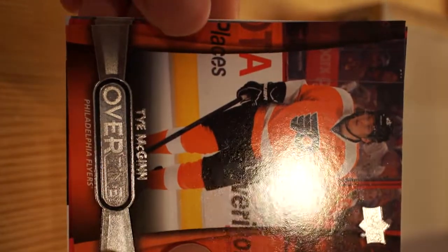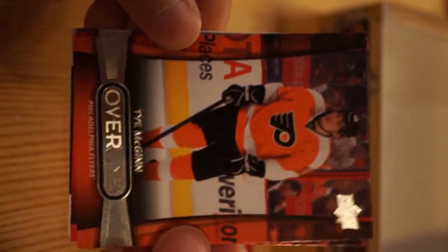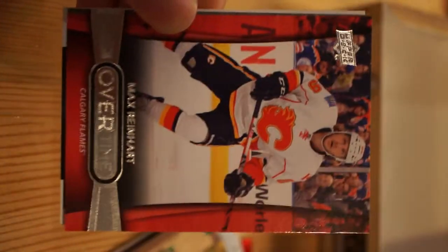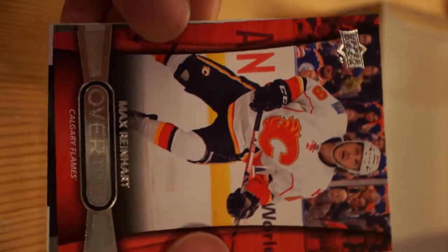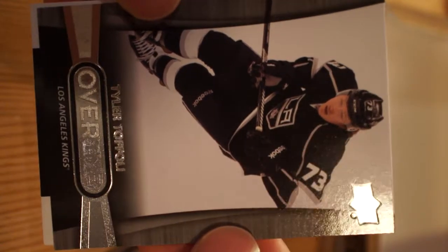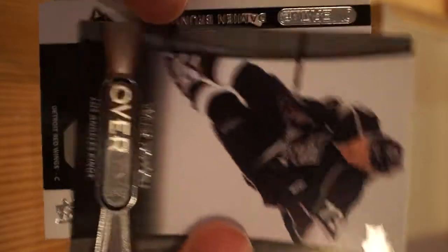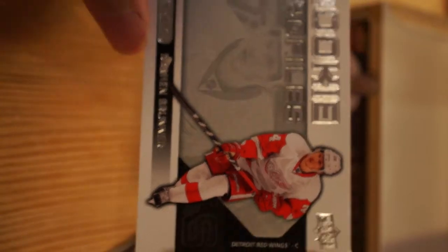These are nice! Overtime cards - Philadelphia Flyers. Getting rid of the glare - tough to read the names. Max Reinhardt, Calgary Flames. Tyler Toffoli. Rookie Profiles - Damian Bruner. These are really pretty. Thanks for watching guys!